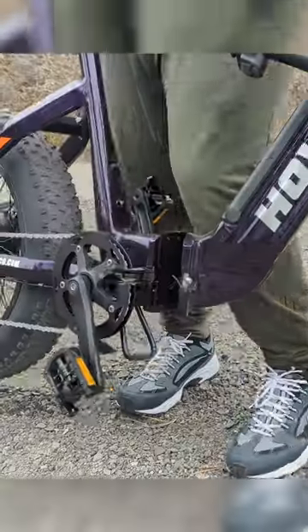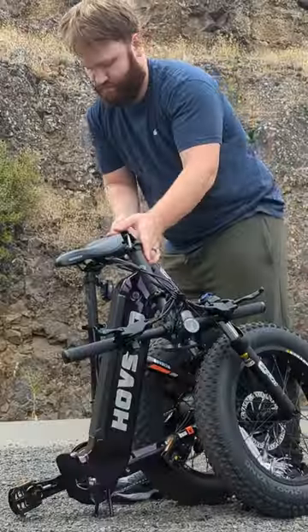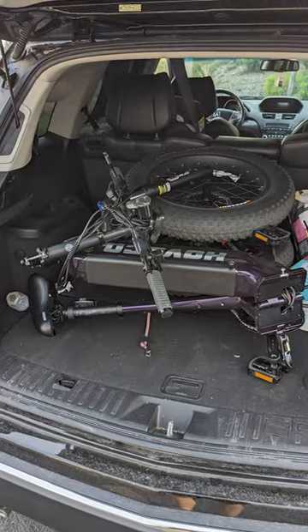There is nothing better than being able to easily fold up an e-bike of this power and size, throw it in the back of your car, and expand the type of adventures that you can go on.